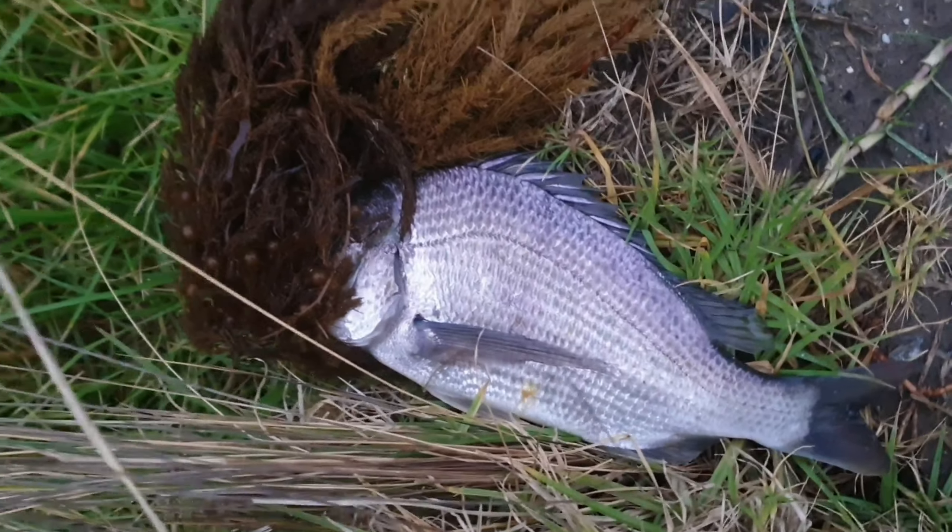Look at that one. Another nice 35 centimeter brim, guys. Couldn't get it on camera — the catch, unfortunately, the wind and rain is too much for the tripod at the moment. So we'll get this guy back in.